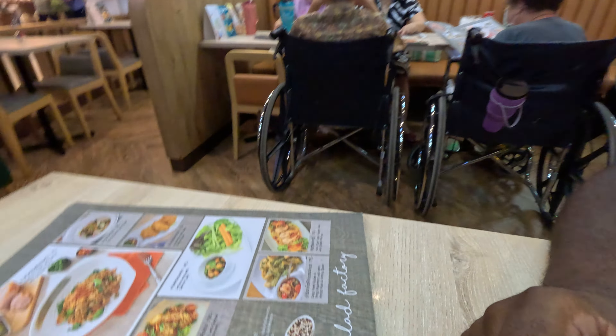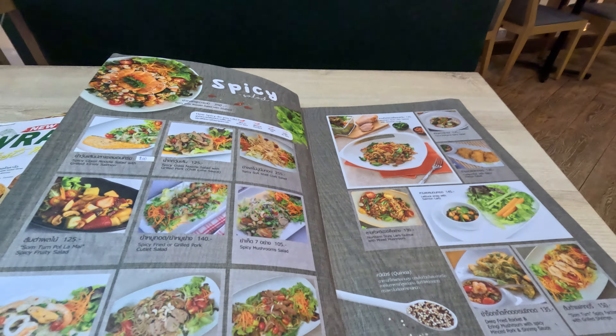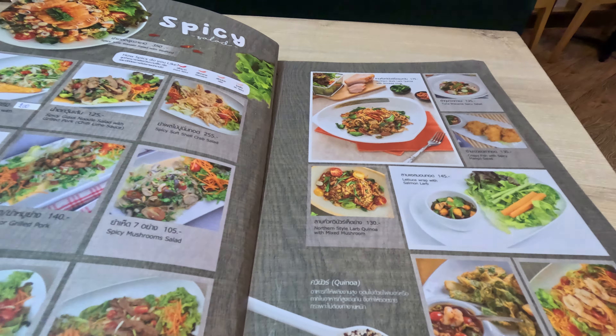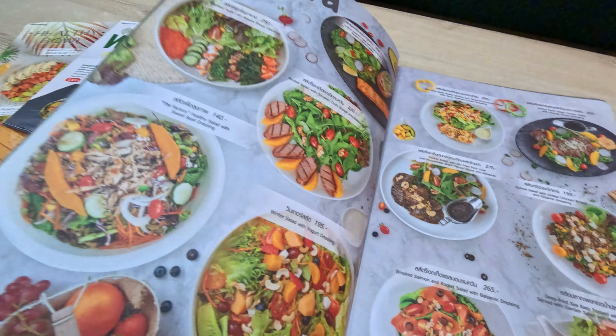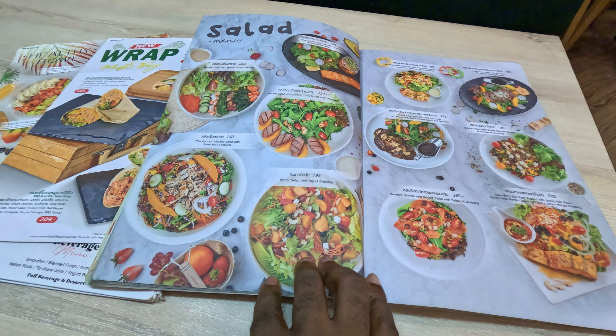They also make a really great mixed berry smoothie, so I'm going to order that as well. Let me flip through the menu and show you some of the options. From spicy to appetizers — they all have pictures, really nice pictures, which is very helpful.